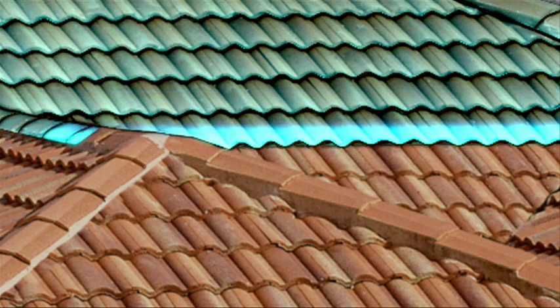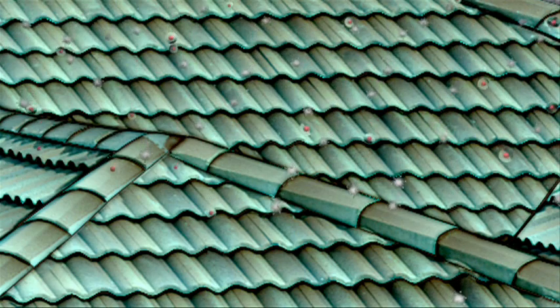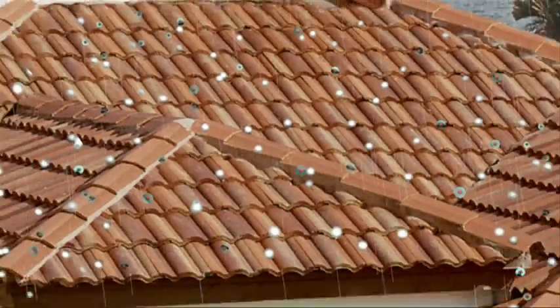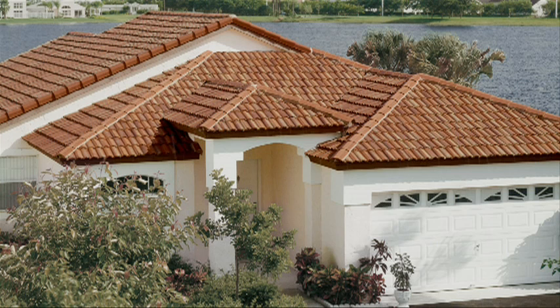Smog-eating tile contains mineral crystals that are common in household products like toothpaste and sunscreen. The photocatalytic properties in the smog-eating tile are long-lasting and kind to the environment, with the added benefit of destroying organic substances that come in contact with the surface of the roof, inhibiting the growth of moss and algae. The dirt, algae, and moss can easily be washed off by rainwater or a garden hose.